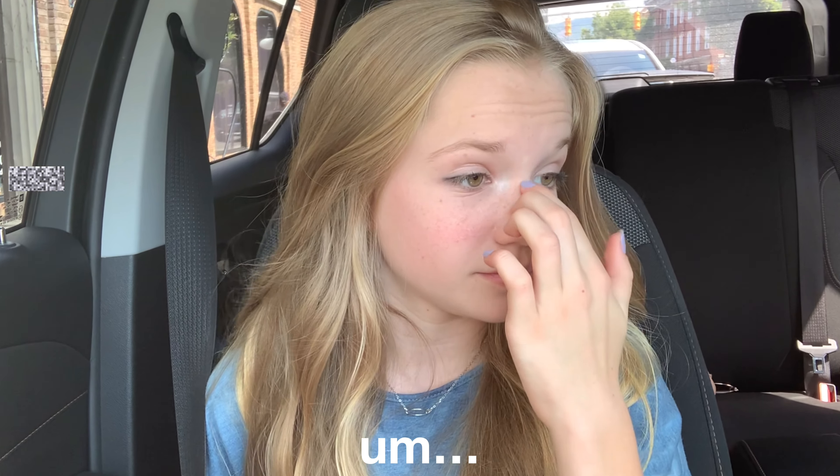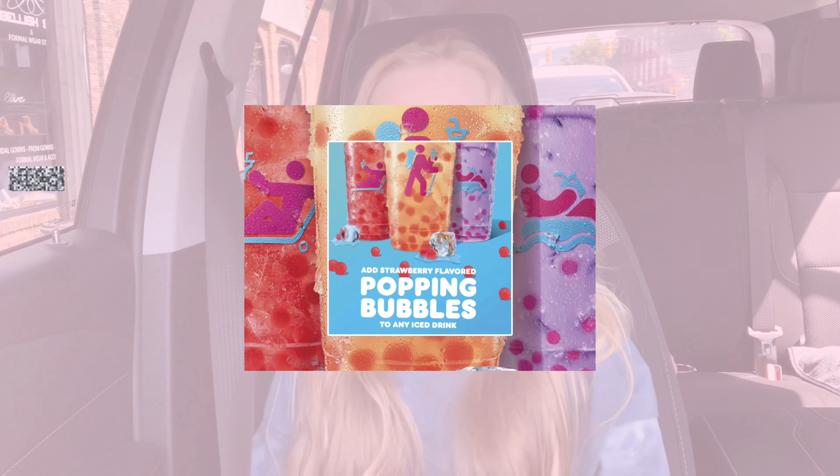Now we're going to Dunkin' to get the boba — the bubble tea drink they just came out with. I don't know what flavor I'm going to get but I'll figure that out soon. I'll just keep you guys updated.